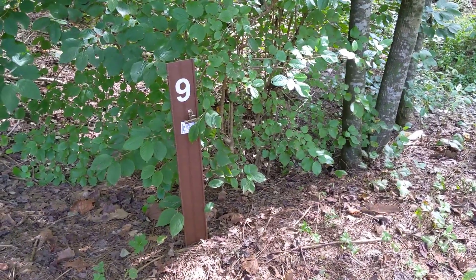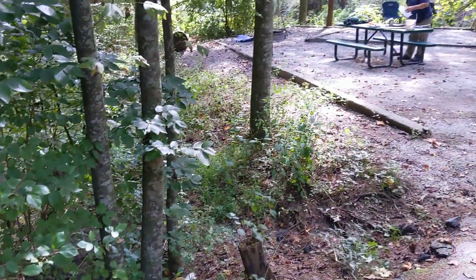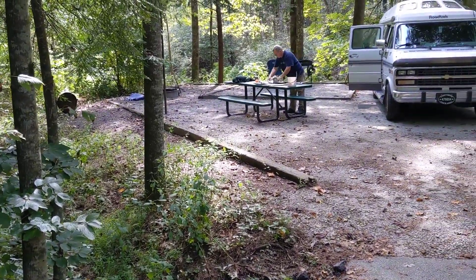We're at Site 9 at Tallulah River Campground. It's near Clayton, Georgia.